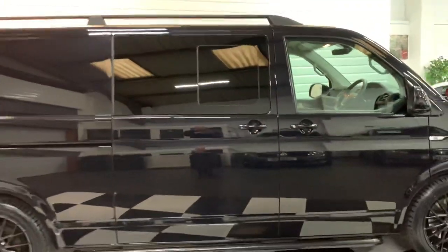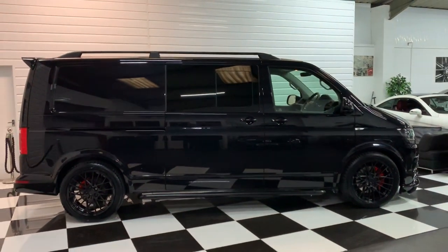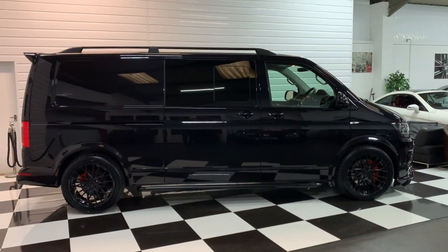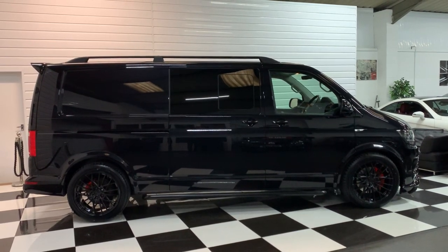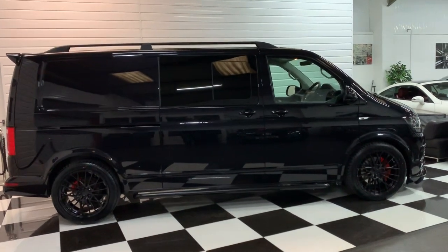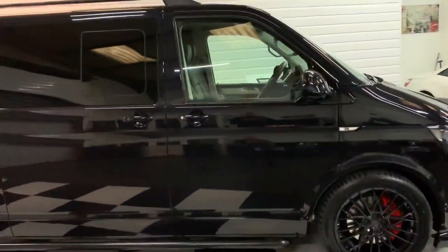We'll just show you the side profile view of the vehicle. As you can see it really stands well on the lowering springs with the 20 inch wheels and the full black pack. It also has the driver's side sliding door.